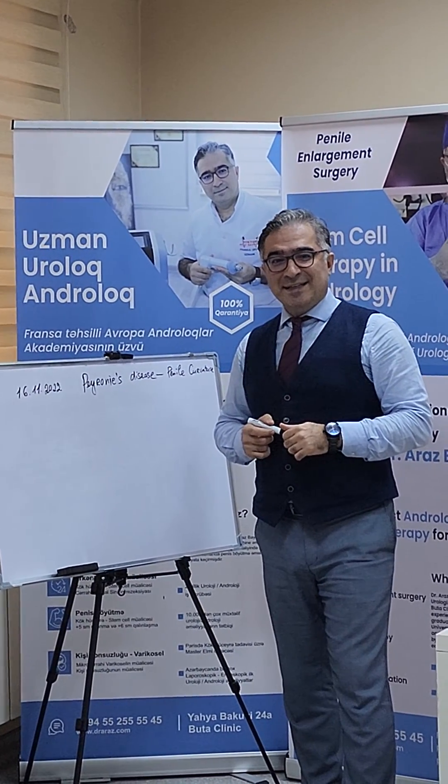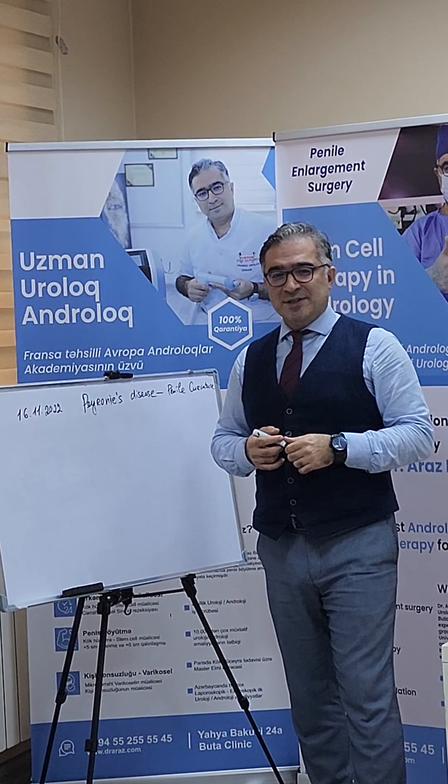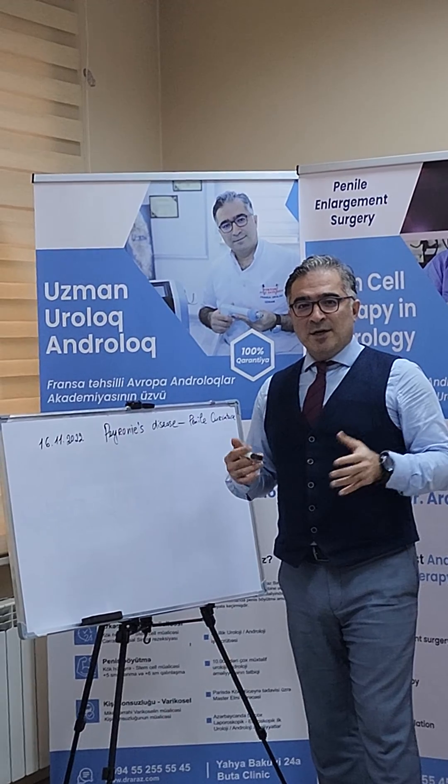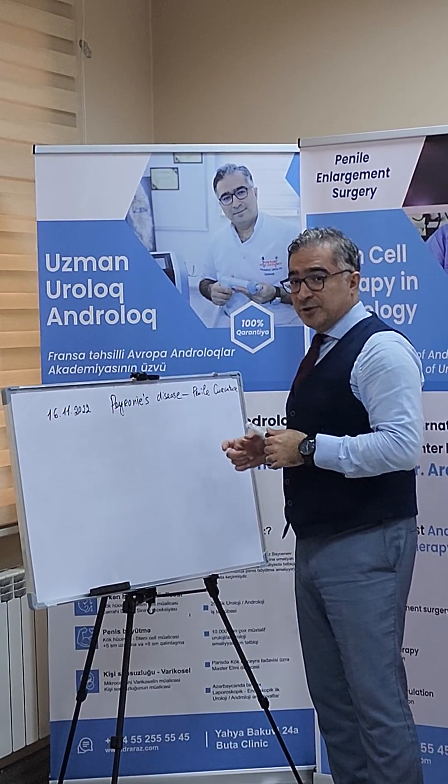Dr. Aras Bayramov at Bota Clinic in Baku, Azerbaijan. I am Head of the Andrological Department in Baku, Azerbaijan. Today I'm going to talk about Peyronie's disease and penile curvature.